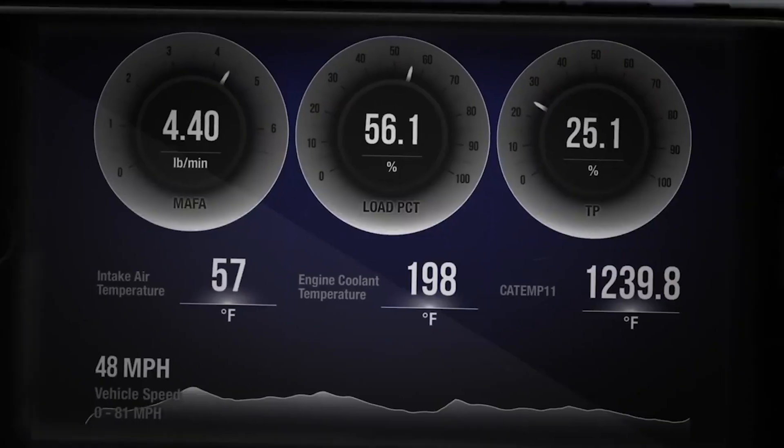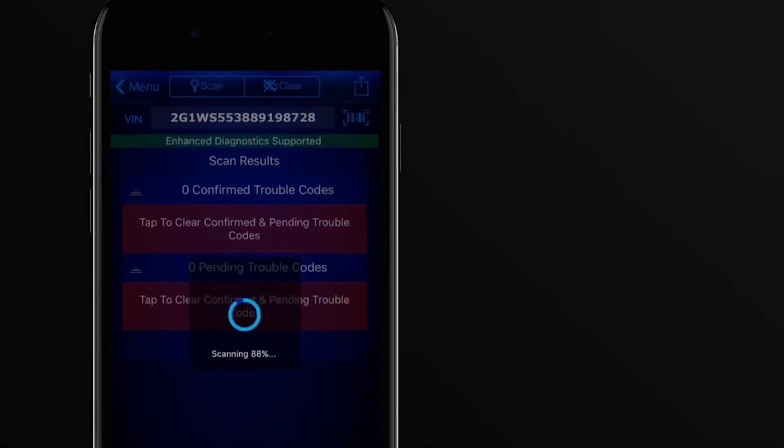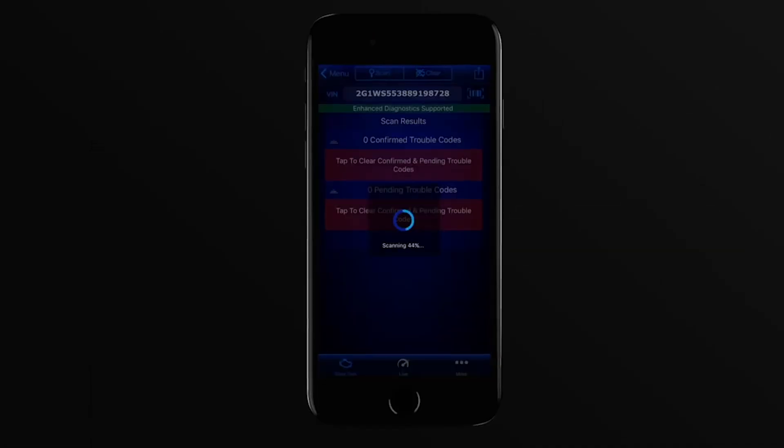When a freeze frame code is stored, it can give you a snapshot of the vehicle and its current status. You can also capture and share any live data supported by this device.